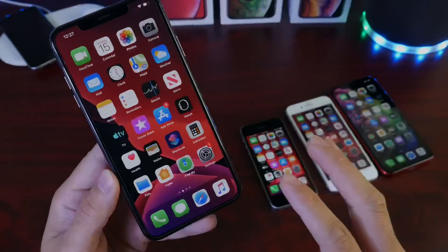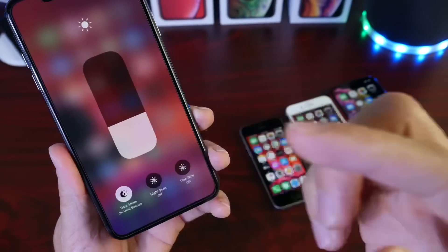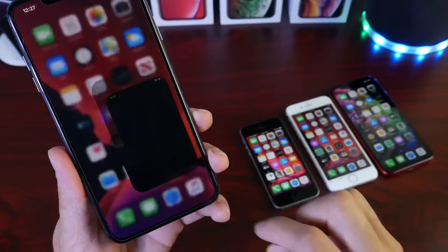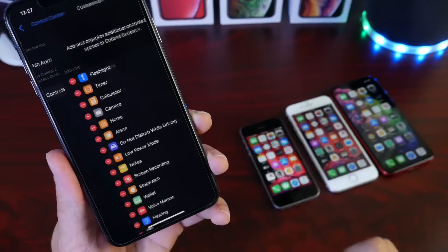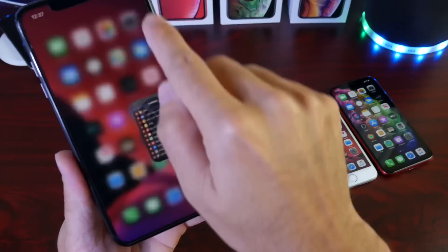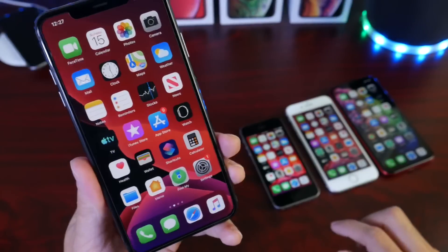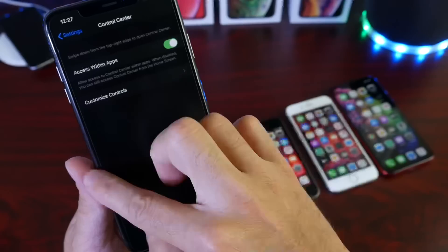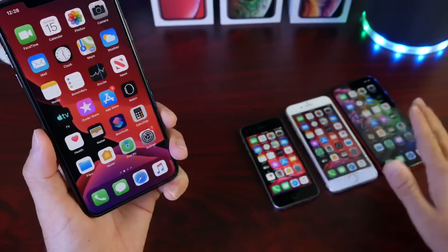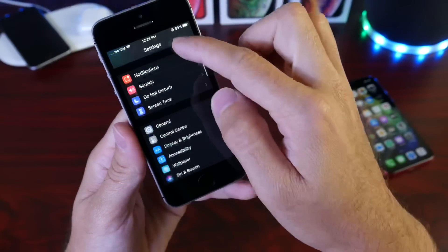iOS 13 brings dark mode. It can be activated by haptic touch or 3D touch pressing on the screen, and you can enable it directly from Control Center. There's also a new dark mode extension you can add to Control Center to activate it from there. Dark mode looks amazing — it works great especially on OLED displays like the iPhone XS Max — but it also works on any iPhone running iOS 13.